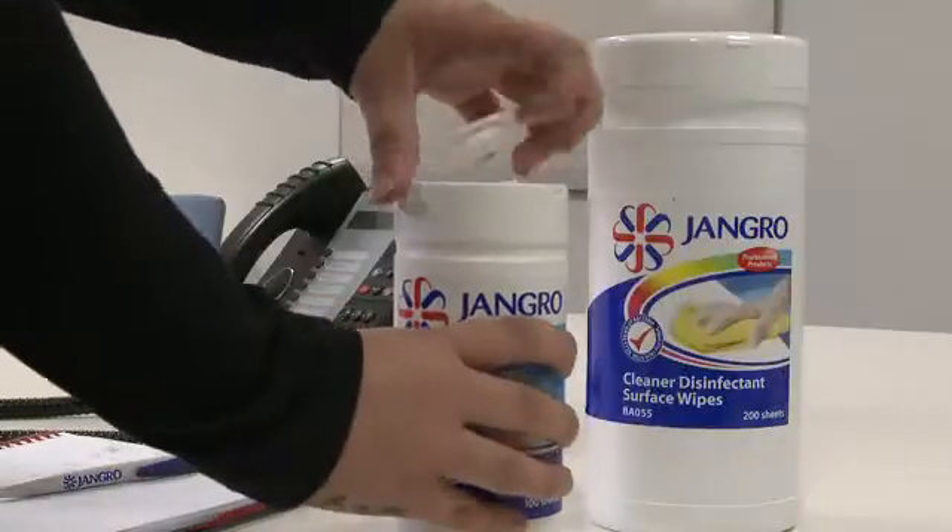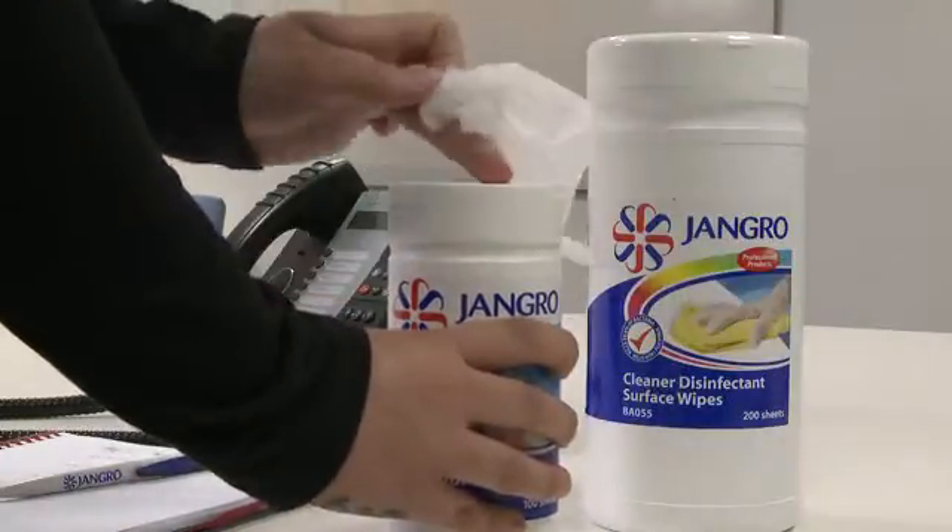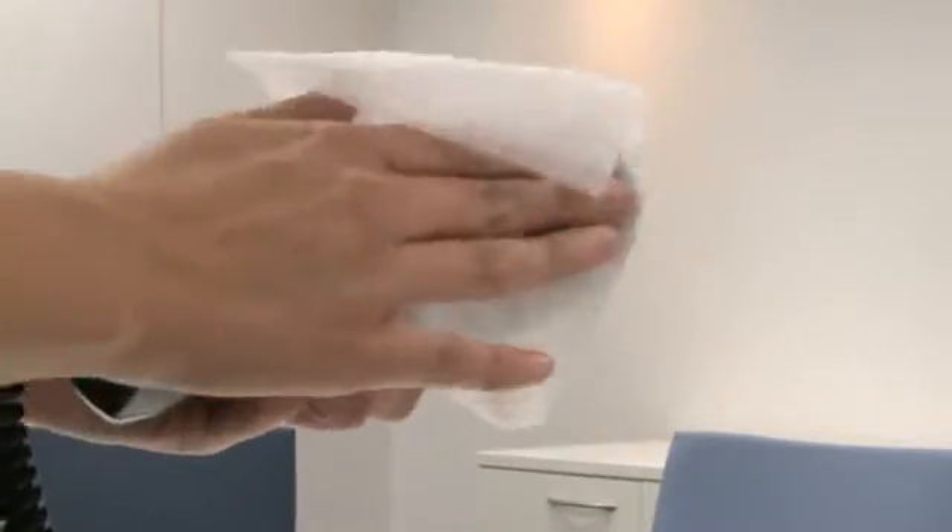Each time we cough or sneeze, or when we forget to wash our hands, we are helping spread these bugs and germs, and thus increasing the risk of cross-infection. And if these hazards are not dealt with correctly, there is a serious risk of infection to ourselves and other people in the building.